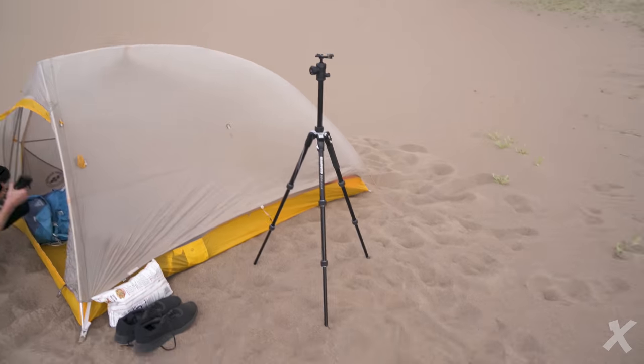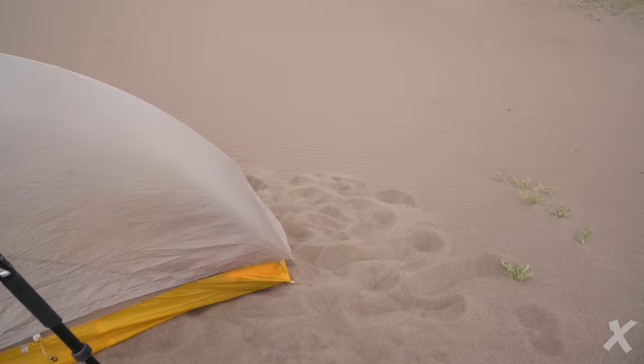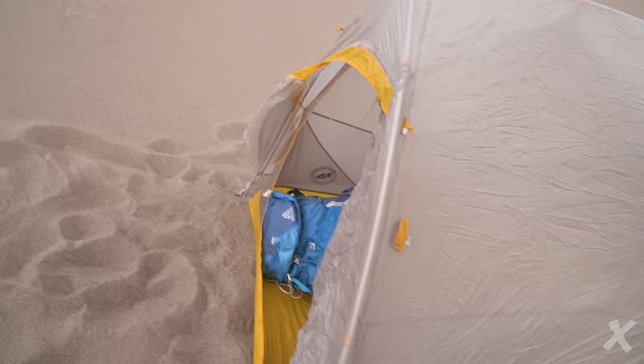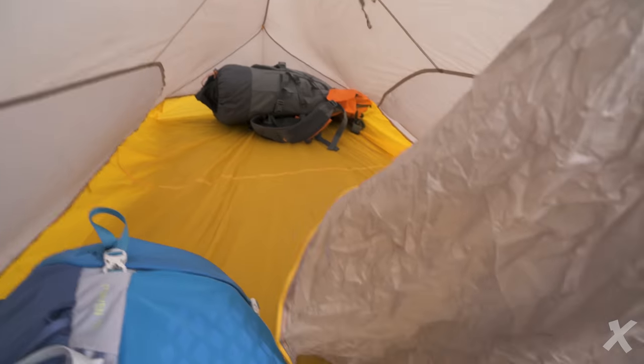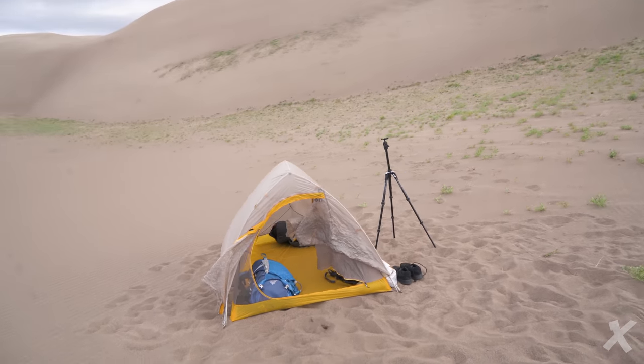Alright, we got base camp set up right here — nice little tent. Stakes don't really work out here, so what you want to do is lay your bags in different corners of the tent. If you've got a water bottle, lay that in the corner too, because the tent will blow away. I've seen it happen many times in the past.